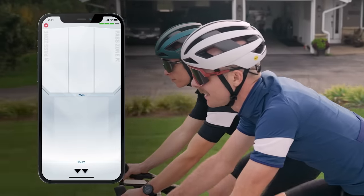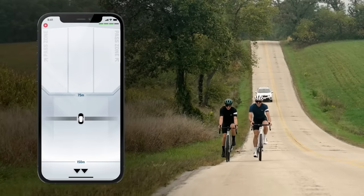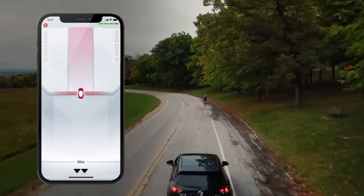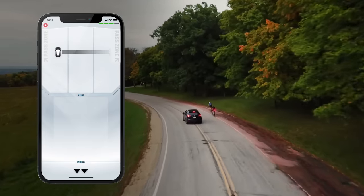With the CarBack app, you can see where the cars are behind you in real time. CarBack is so precise, it's the first radar that can let you know if the driver approaching you from behind is in your lane or if they've moved over.